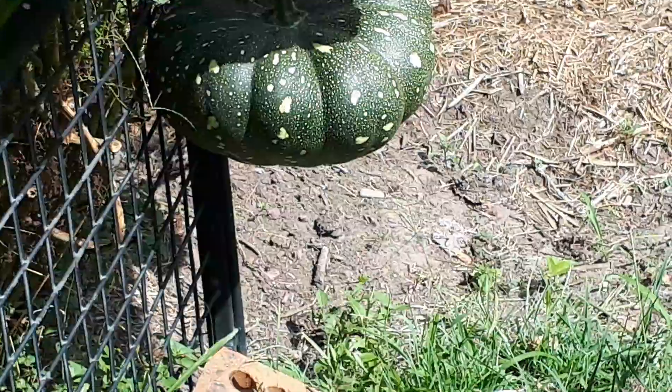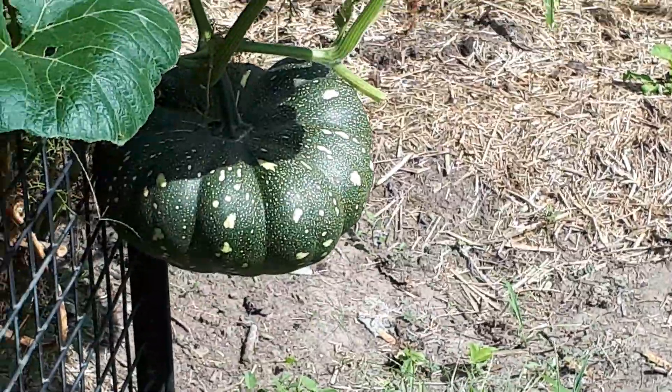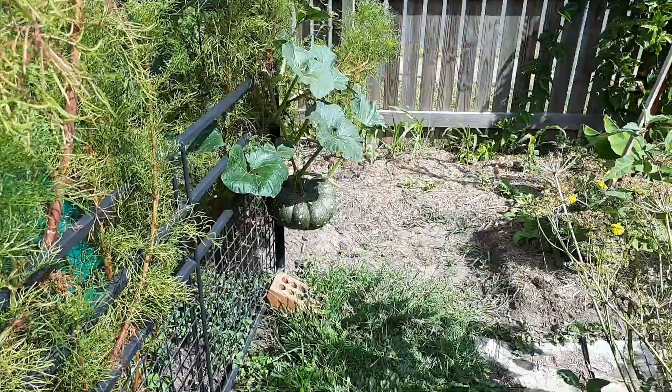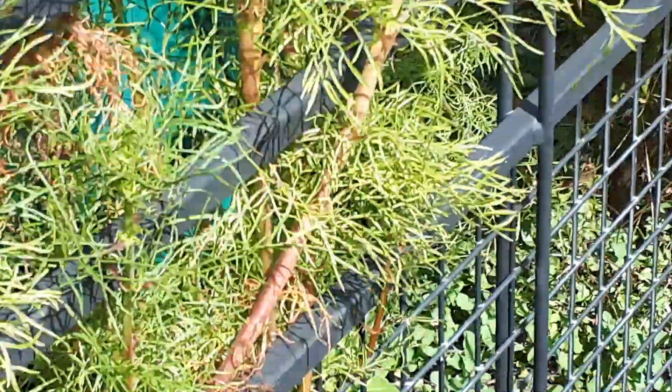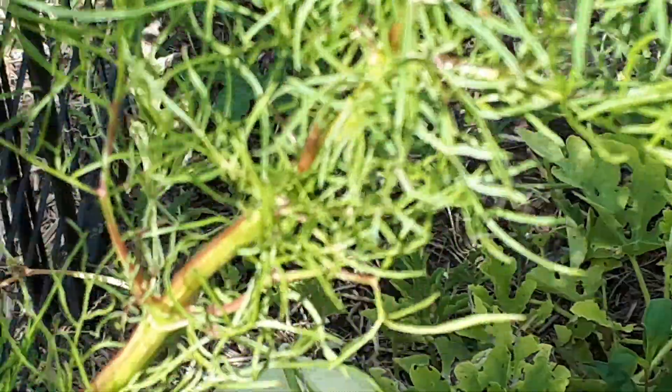This is a pretty big looking pumpkin. They're just hanging gingerly hanging off the side there. I think it's pretty big. I've got some more things here. I don't know if this is a pumpkin or an umbrella in this one.